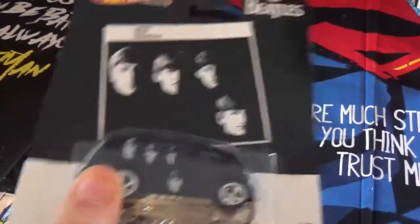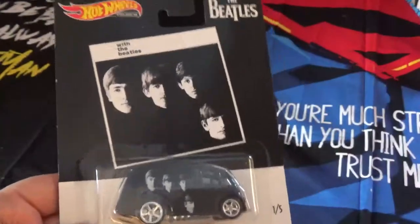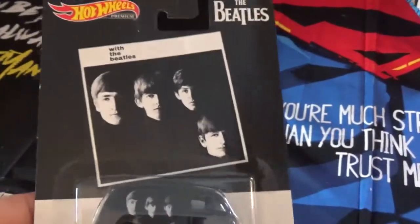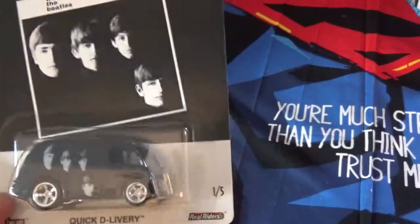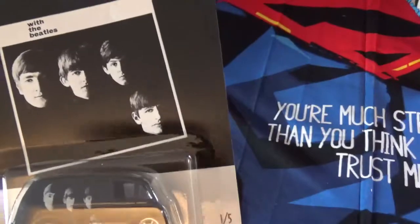But the Beatles have always been my favorite. Between my dad, my mom, and I, we all had all the Beatles albums. So these are great things. I'm waiting for them to make a set for the Rolling Stones — maybe a whole classic rock lineup of these. That would be really cool.